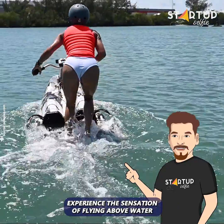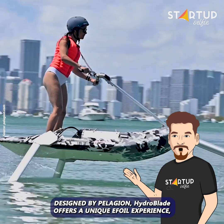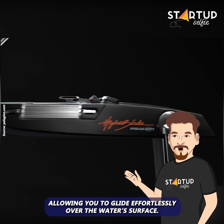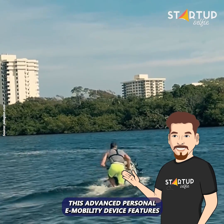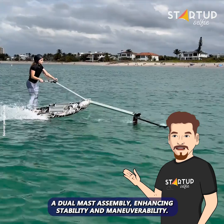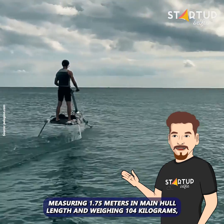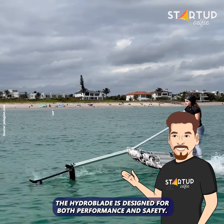Experience the sensation of flying above water with this innovative electric hydrofoil designed by Pelagian. The Hydroblade offers a unique efoil experience, allowing you to glide effortlessly over the water's surface. This advanced personal e-mobility device features a dual mast assembly, enhancing stability and maneuverability, measuring 1.75 meters in main hull length and weighing 104 kilograms.